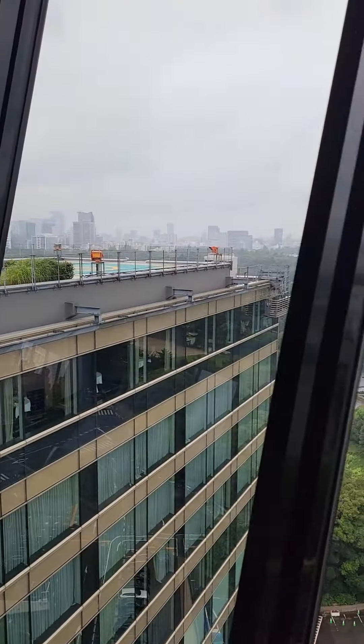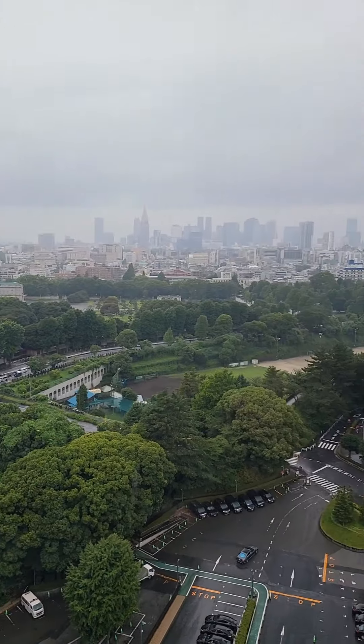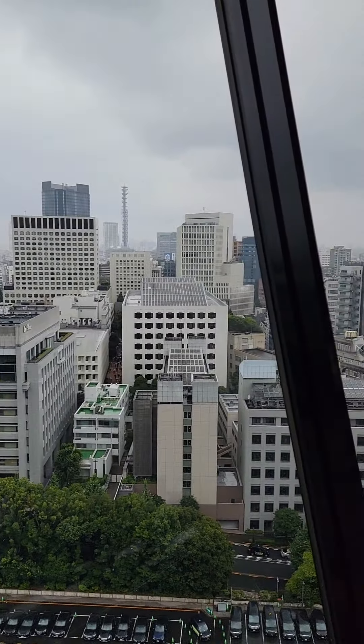This is Hotel Otani on the 17th floor, and when you first enter, it gives you that mysterious 007 vibe. And when the double door opens, the view is miraculous.